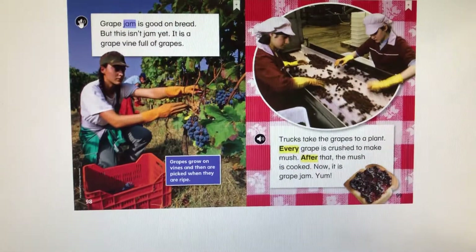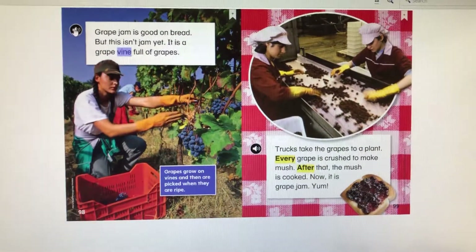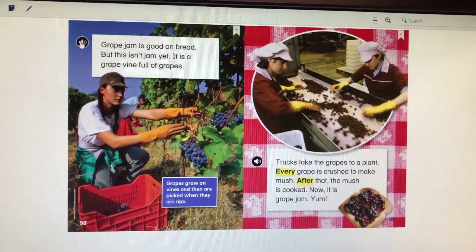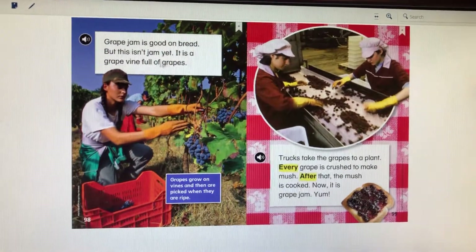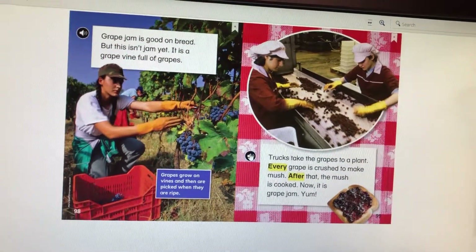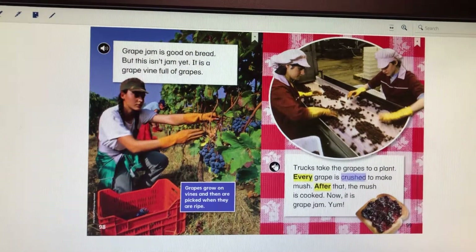Grape jam is good on bread, but this isn't jam yet. It is a grapevine full of grapes. Grapes grow on vines and then are picked when they are ripe. Trucks take the grapes to a plant.